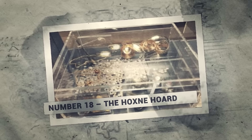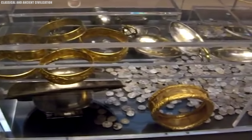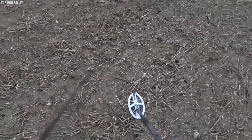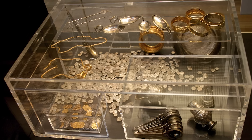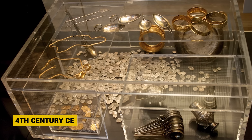Number 18: The Hoxne Hoard. In 1992, a farmer's lost hammer led to the unearthing of the largest cache of Roman treasure ever found in Britain — the magnificent Hoxne Hoard. While searching for his hammer in Hoxne, Suffolk, England, Eric Laws stumbled upon silver spoons, gold jewelry, and a trove of over 15,000 gold and silver coins dating to the 4th century CE.